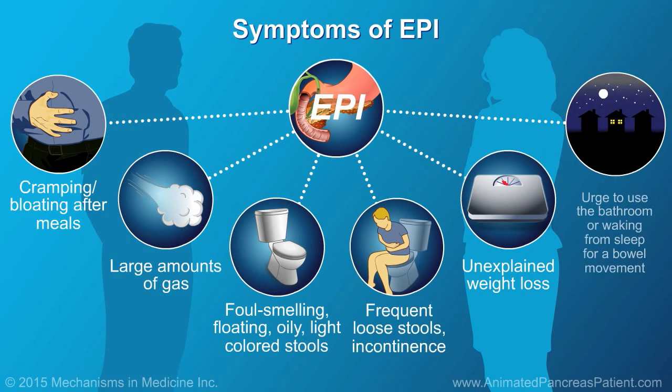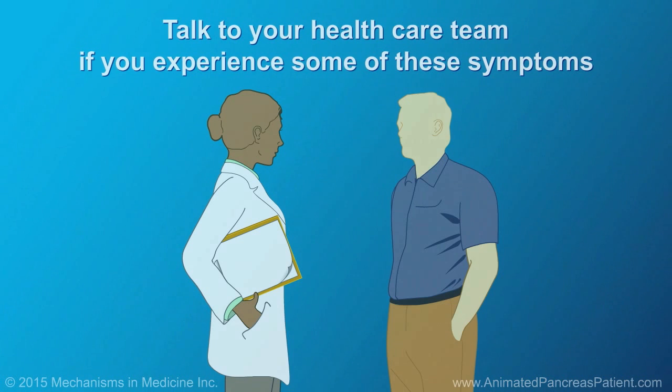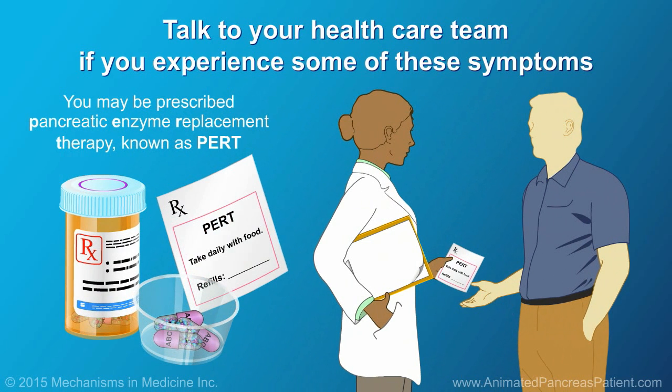On occasion, patients may have an urge to go to the bathroom or may need to wake up from sleep to have a bowel movement. If you experience some of these symptoms, you should let your health care provider know. They may prescribe pancreatic enzyme replacement therapy, known as PERT, to help you properly digest food and manage your symptoms.